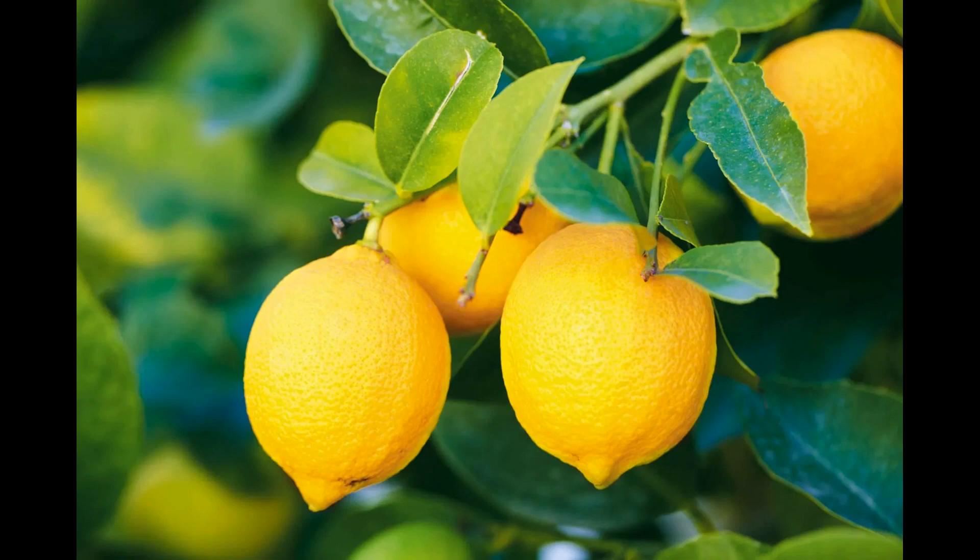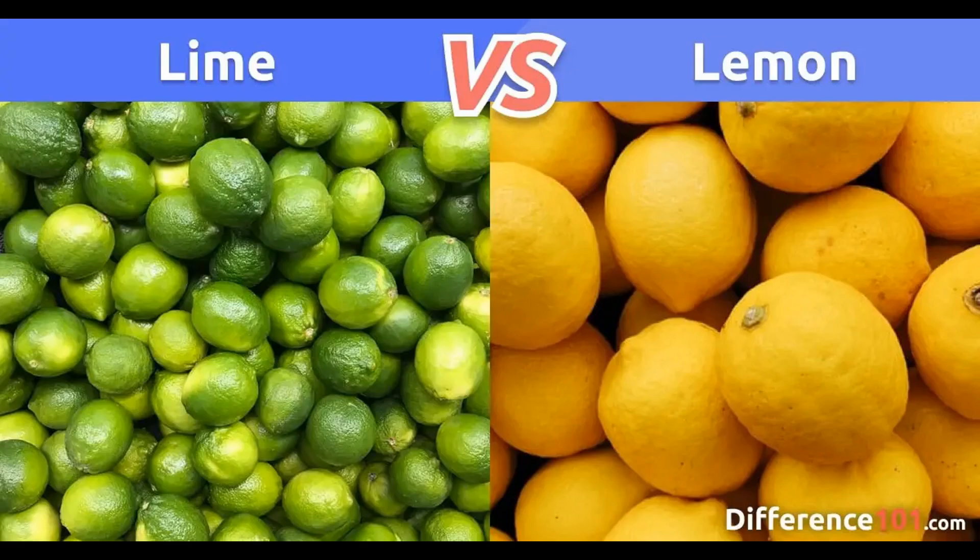Kidney stone prevention: citric acid in lemons may increase urine citrate levels, which can help prevent the formation of certain types of kidney stones. Alkalizing effect: despite their acidic taste, lemons have an alkalizing effect on the body when metabolized. Maintaining a balanced pH level in the body is thought to be important for overall health. Antioxidant properties: lemons contain antioxidants like flavonoids and limonoids, which can help combat oxidative stress and reduce the risk of chronic diseases.